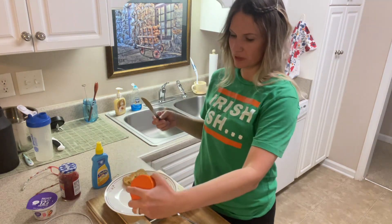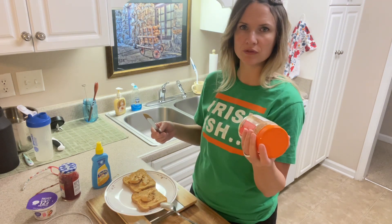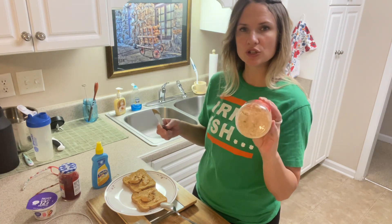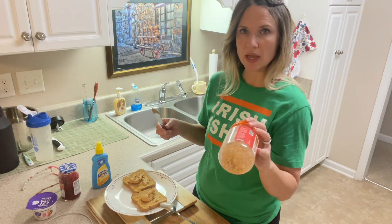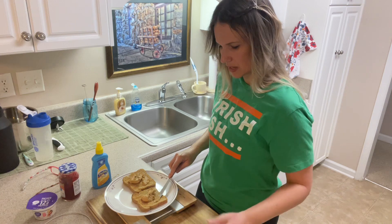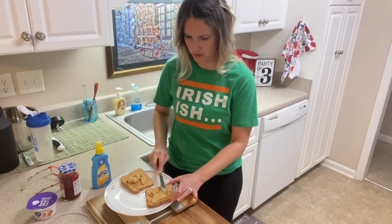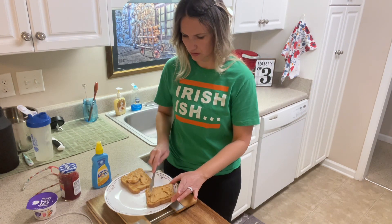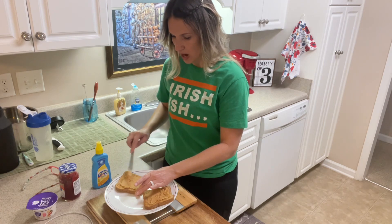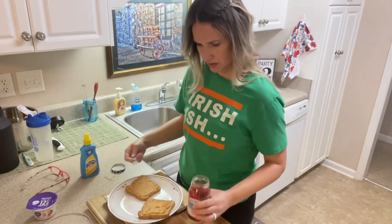The powder contains just peanut flour and a monk fruit blend. Monk fruit is a healthier form of sweetener — zero calorie — but the peanut butter still doesn't taste as sweet as regular peanut butter. Now I'm spreading it on my toast. It smells so good — I love peanut butter toast and I haven't had it in a while.